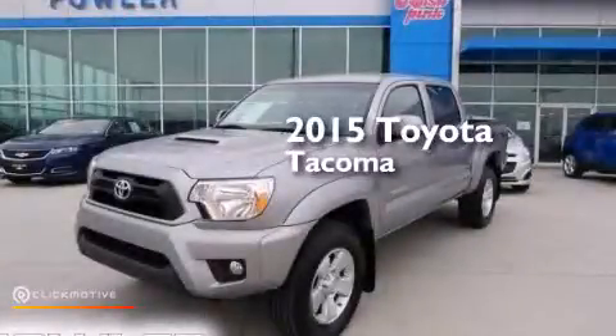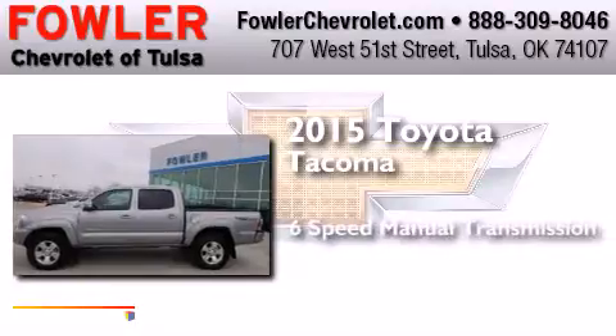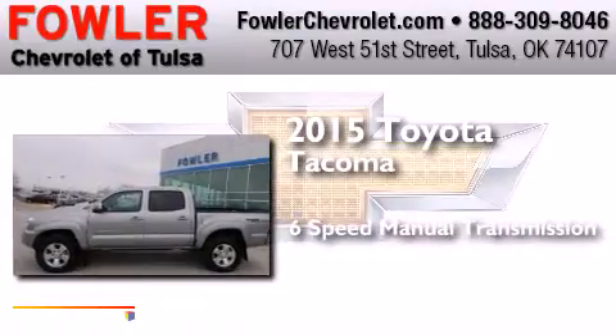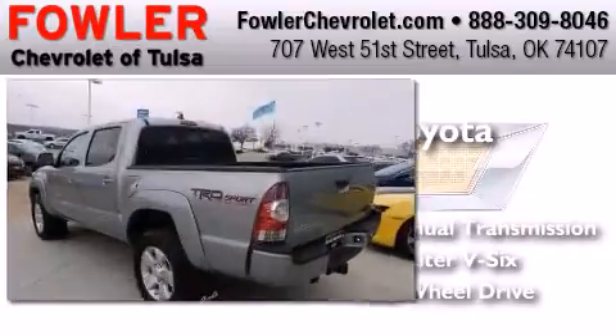This is a 2015 Toyota Tacoma. This truck has a six-speed manual transmission, a 4.0-liter V6, and the added capability of four-wheel drive.